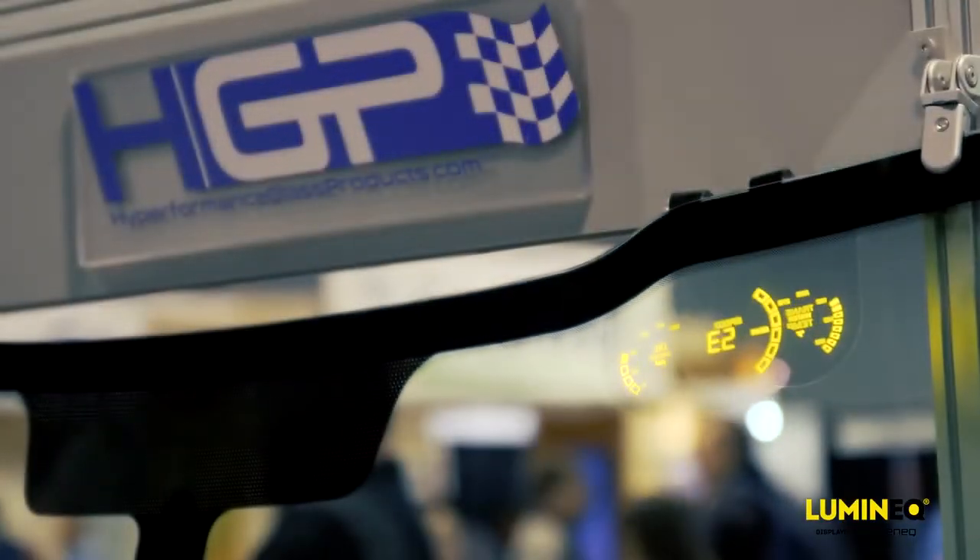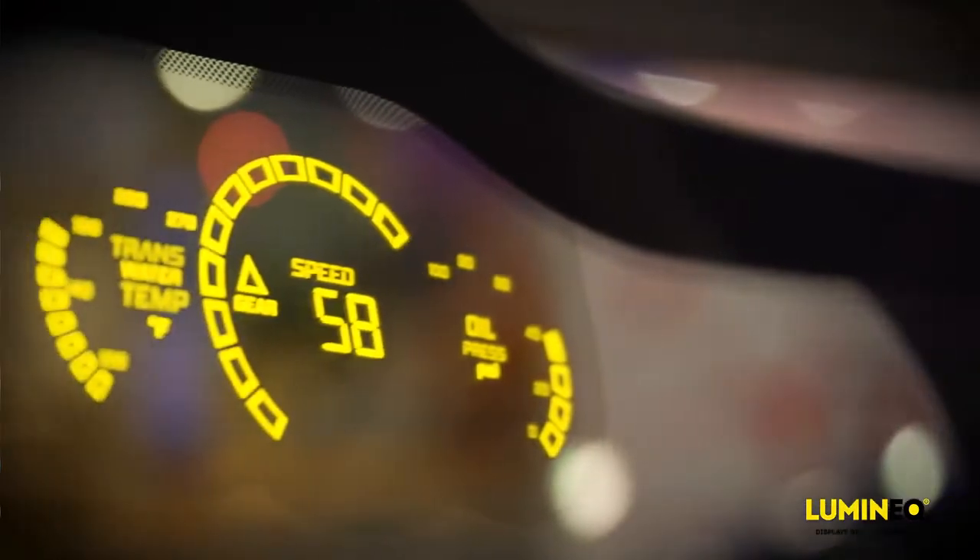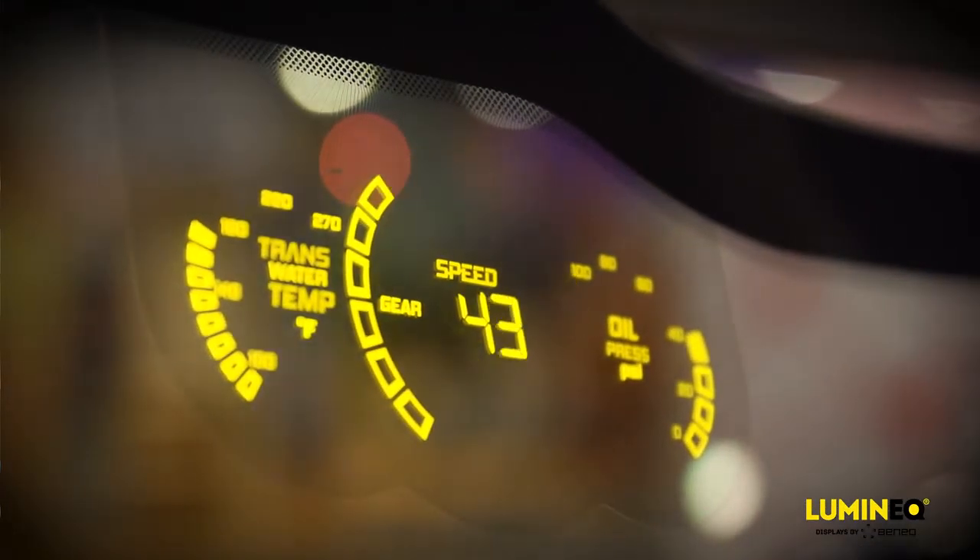Here we have our F-150 windshield with the Luminec display, which is what we refer to as gauges in glass. This is a thin-film electroluminescent display, and some of its benefits are that it is up to 1,500 nits, which is brighter than any projected HUD.